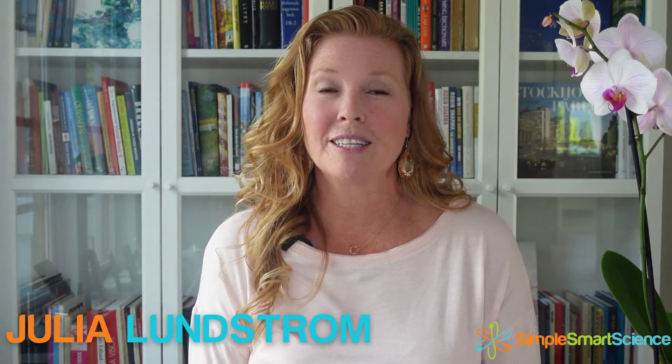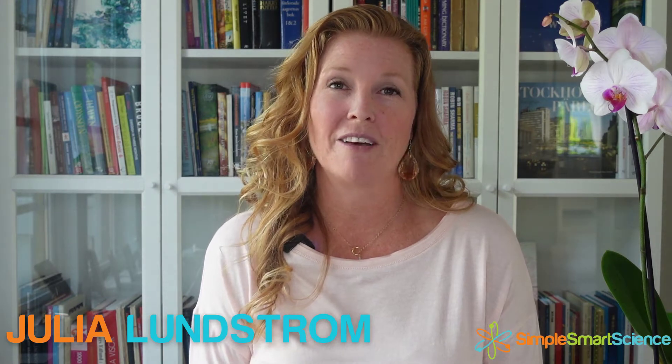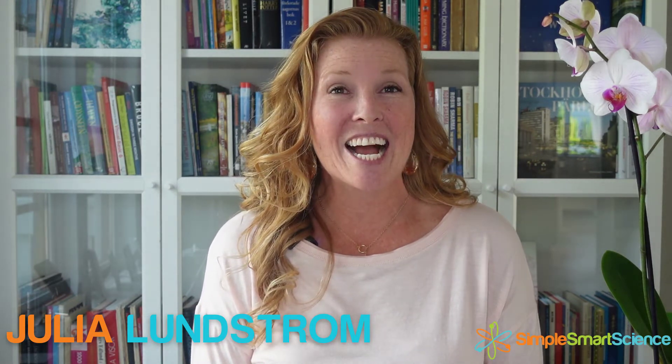And how do you know when a supplement can actually work like it says it will on the label and in the marketing? Supplements are one of my 10 pillars of brain health. If you want to know more about the other nine pillars, go ahead and subscribe to my channel. I'm Julia Lundstrom, a neuroscience and brain health educator, and today I'm going to help you debunk those supplement myths so you can feel confident in knowing what and how to buy your supplements and what your supplement needs are.